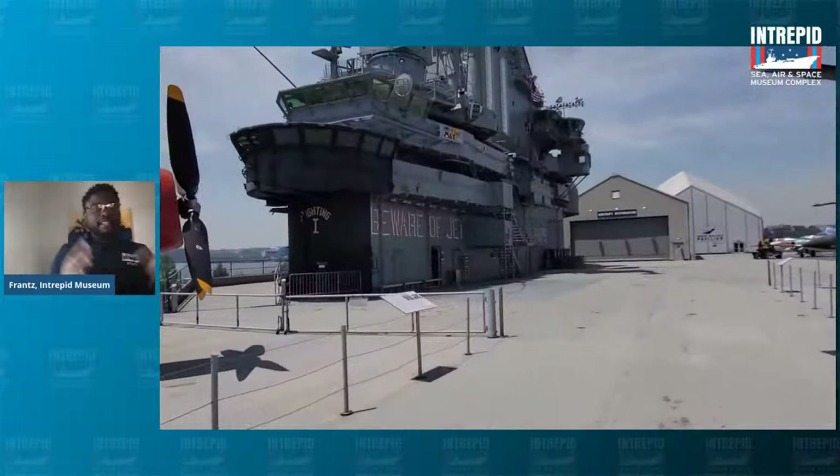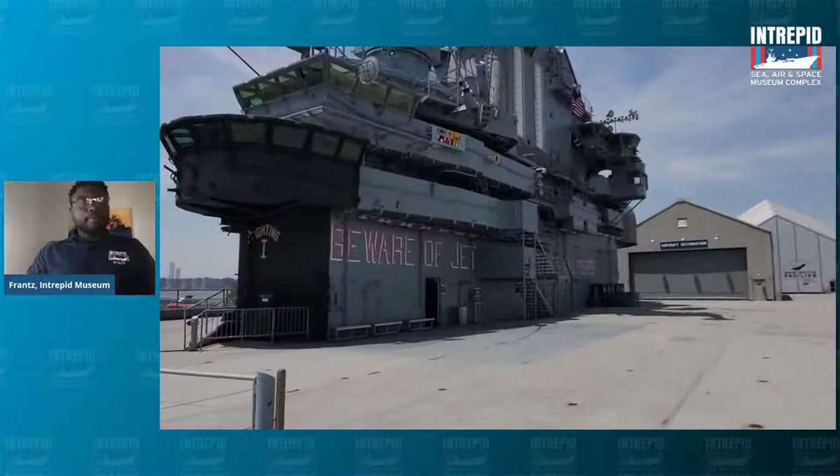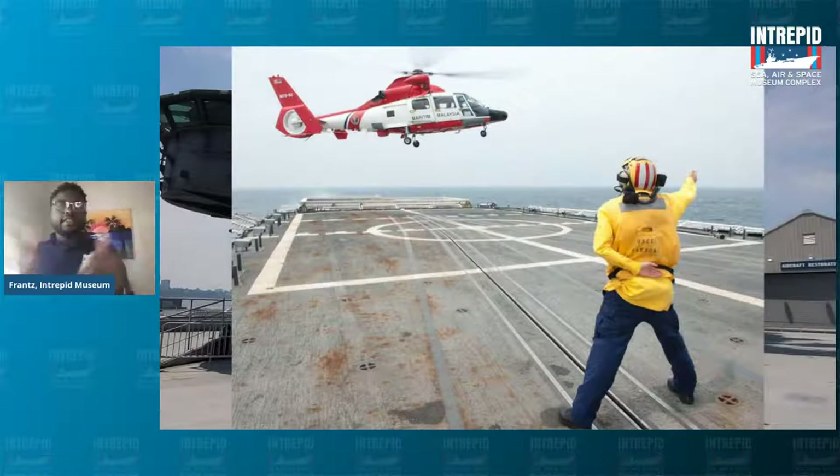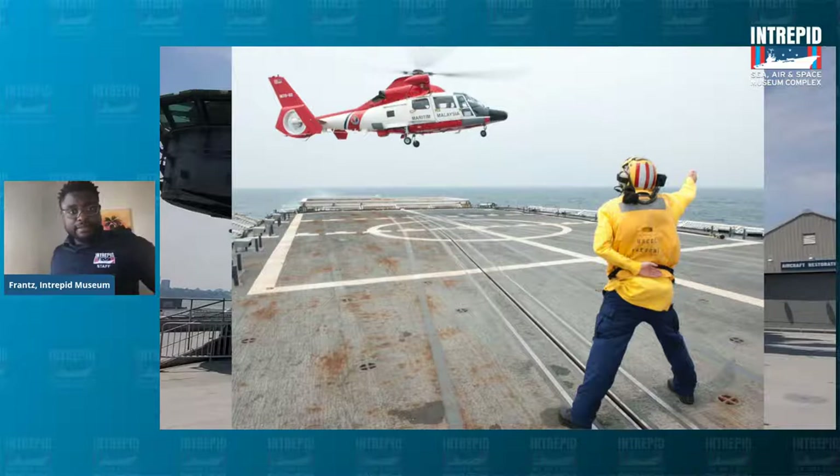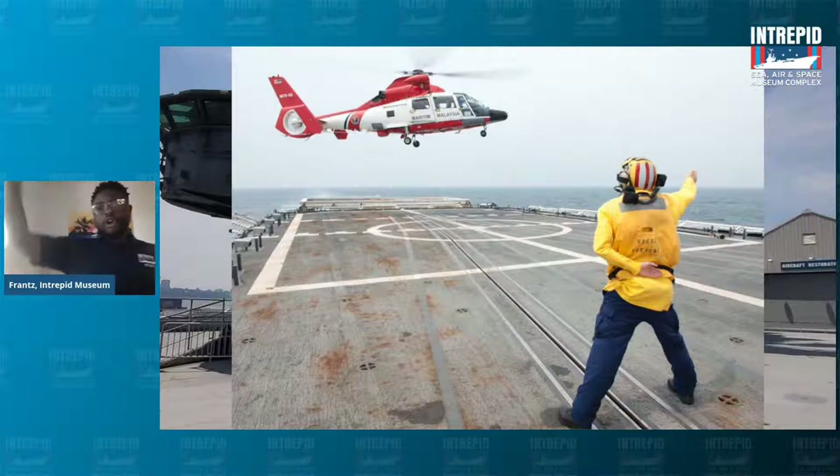Even with taking off, we need to direct it — the yellow shirt is like the conductor. The yellow shirt is also conducting helicopters and planes, how they're going to land, getting information from the CIC and the island. As you can see, this yellow shirt is telling this helicopter that it needs to move more to the right. He's hiding his left hand behind his back so that he doesn't confuse the pilot — only go right, only focus on right.